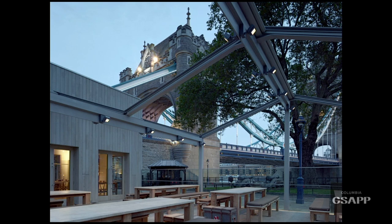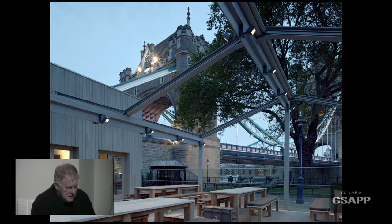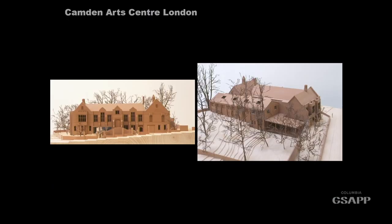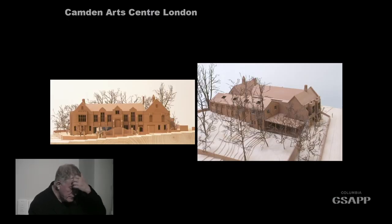Camden Arts Centre was originally a local library built by subscription, constructed around 1919-1920. There were photographs of it half finished. It was then taken over by Camden Arts Centre — a really good arts organization that had an Ad Reinhardt show there that was amazing. They turned the public library into a series of art spaces themselves, and eventually got money to improve it. We altered the insides and added an entrance on the front, because originally you had to go up stairs and disabled access was impossible. We provided level access, with a staircase, and a café on the back.